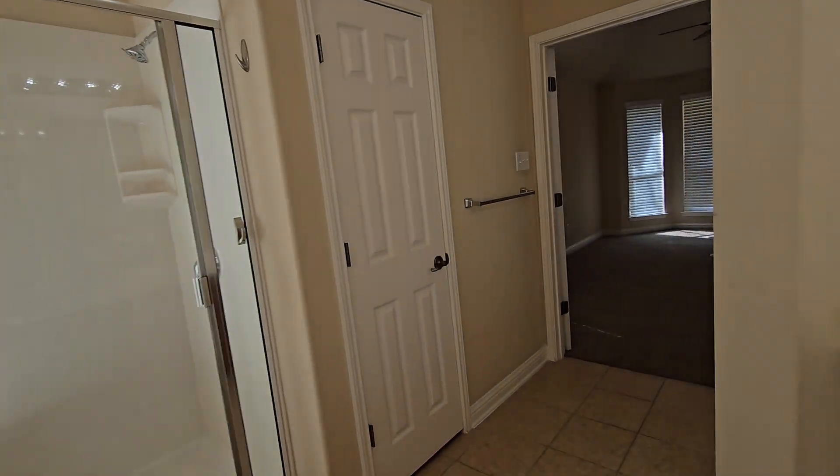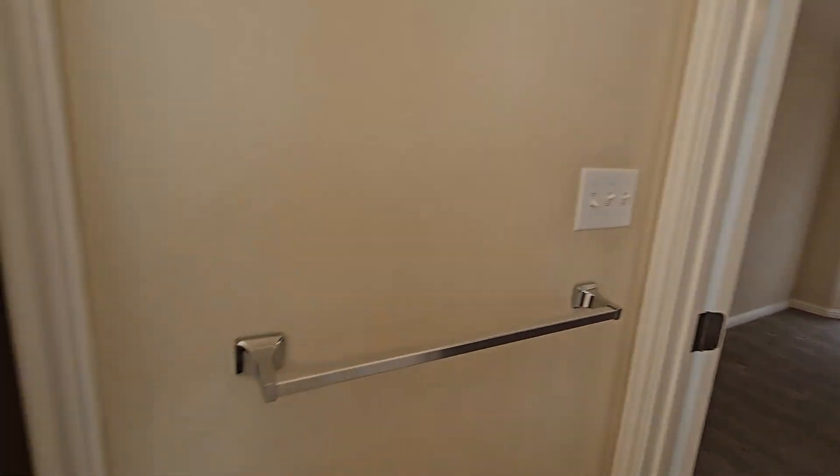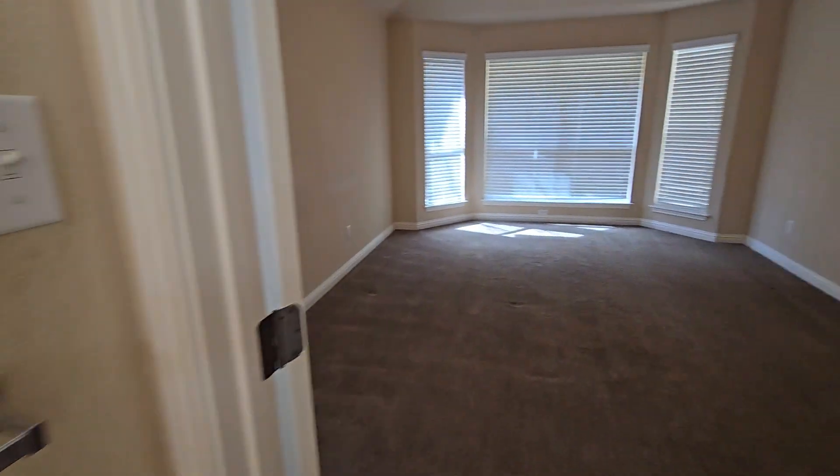All right, now we'll head over — wait a minute, this is another closet here. And there's a toilet room over here that will need to be painted — I'm gonna turn the light on. Toilet room in here, it's got a cabinet. This will need to be painted as well.